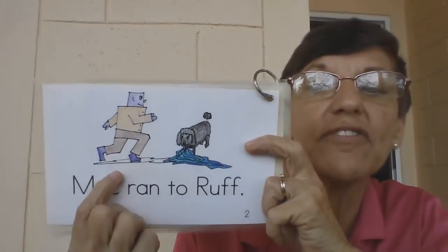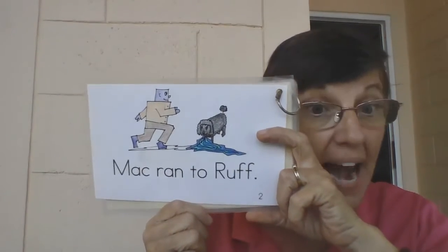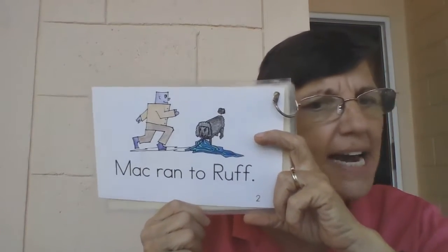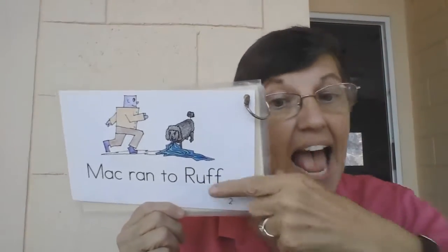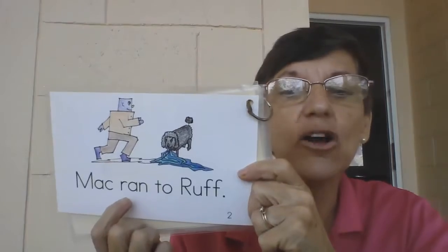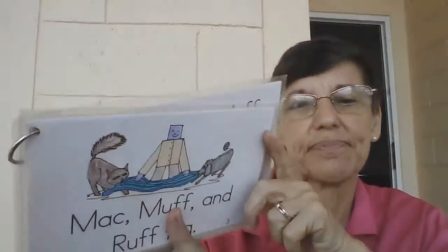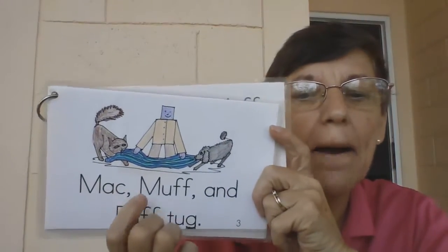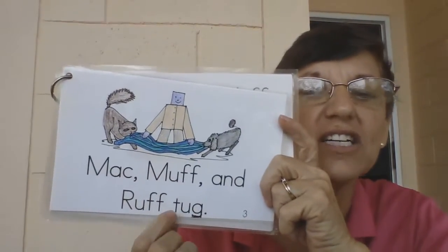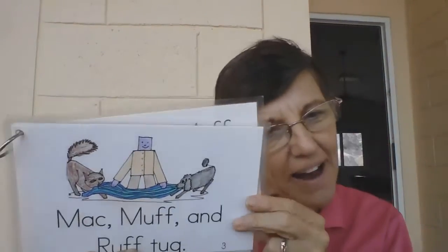Mac ran to Ruff. Look at his face — is it a happy face, a sad face, or an angry face? It's not an angry face saying stop that! It's like, hey, I want to play too, right? Mac ran to Ruff. I want to play! Mac, Muff, and Ruff tug. They're all pulling on it — I want it!